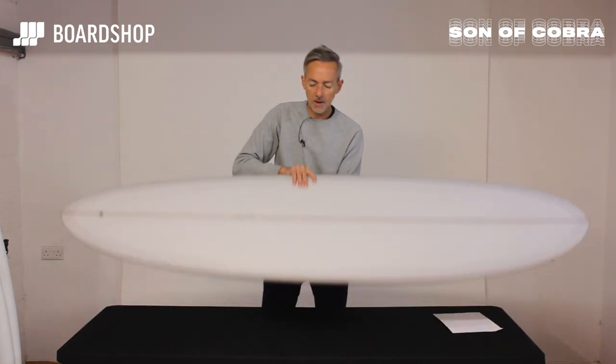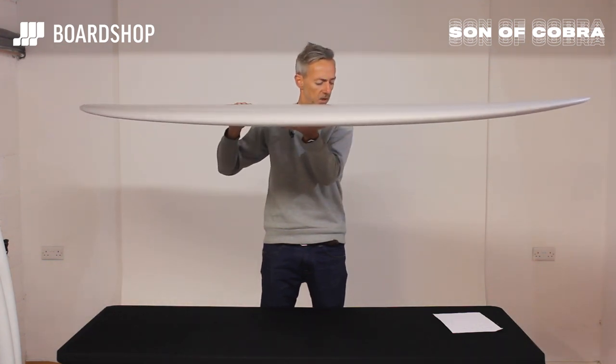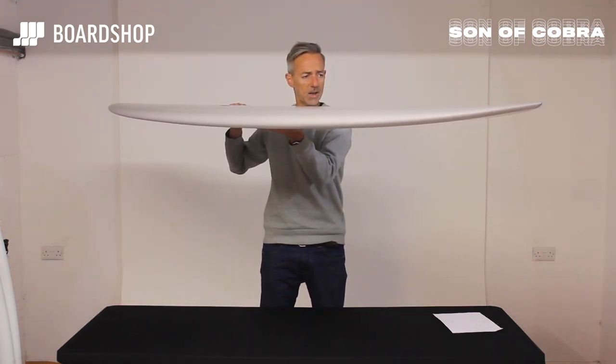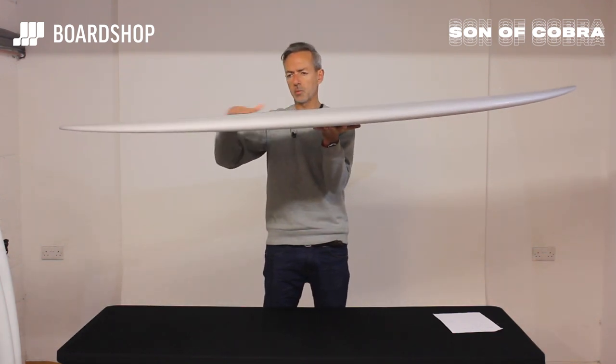So let's have a little spin around. Standard mid-length proportions, nice bit of volume all the way through. The 7.4 has 48 litres. It comes in 7.2, 7.4, 7.6 as stock, but you can order whatever size you want.